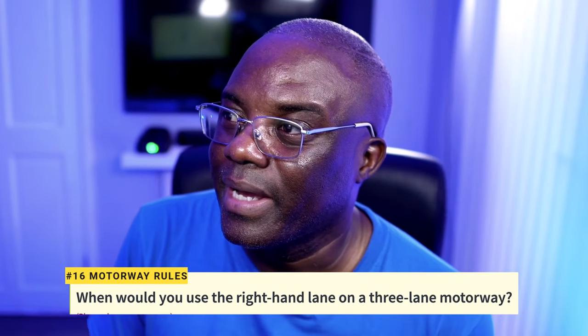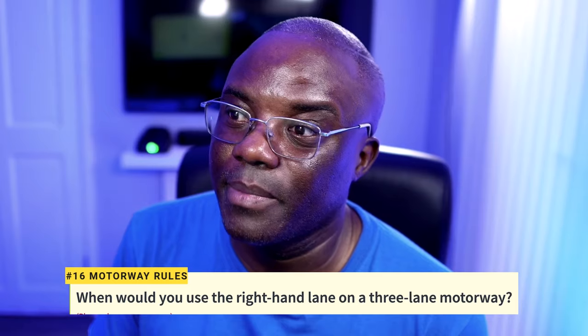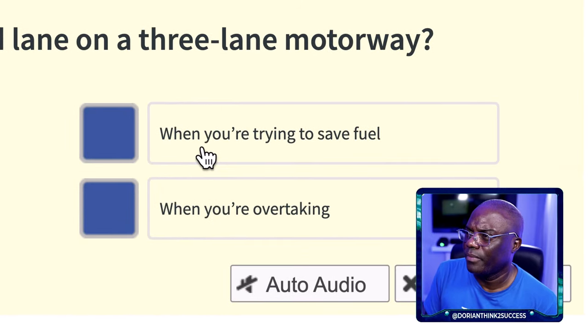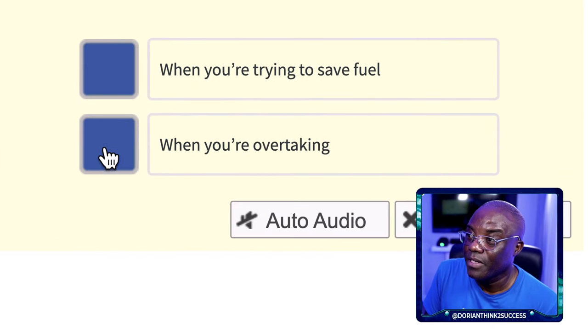Question 15: When would you use the right-hand lane of a three-lane motorway? The right-hand lane is for overtaking — that's the only time you should use it. You cannot turn right on a motorway, using it to save fuel makes no sense, and travelling above the speed limit is illegal and unsafe. The answer is: when you're overtaking.